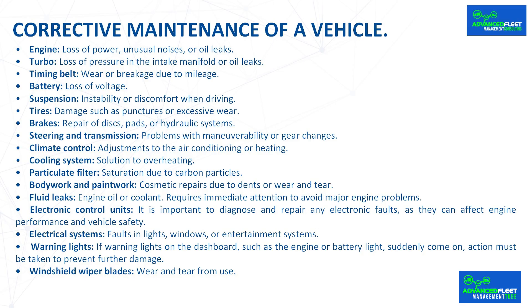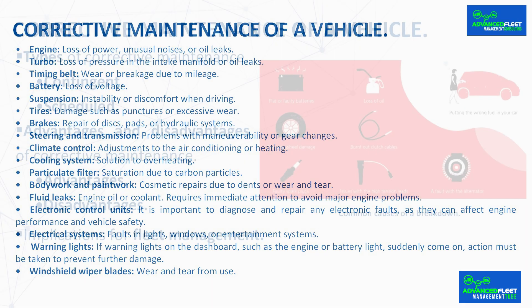Electrical system faults in lights, windows, or entertainment systems also require corrective attention. If warning lights on the dashboard, such as the engine or battery light, suddenly come on, action must be taken to prevent further damage. Windshield wiper blades subject to wear and tear from use are also included.